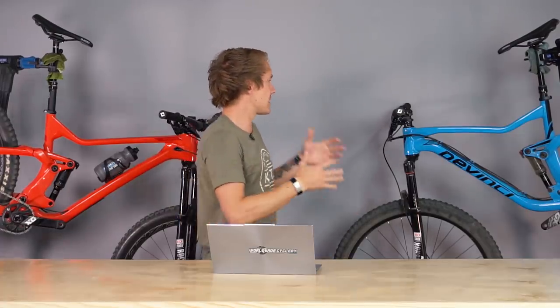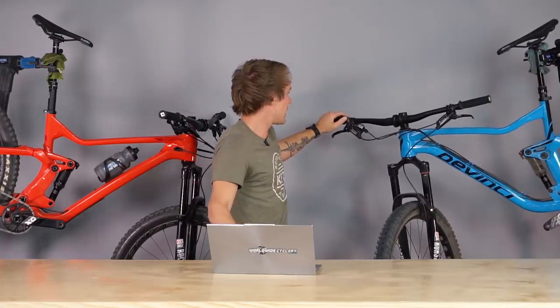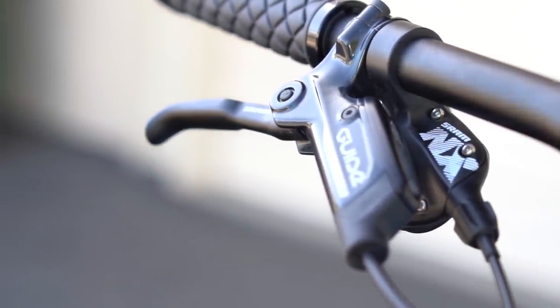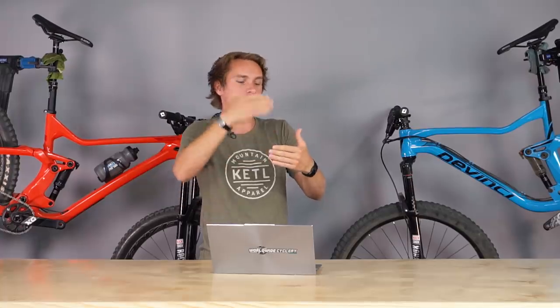Other little details: the dropper lever and the controls in general. The SRAM NX stuff, because it's on the entry part of the spectrum for SRAM drivetrains, doesn't have what they call matchmaker compatibility. That means you can't really dial in the positioning as well because the shifter is not connected to the brake lever. The shifter ends up too far over with no real way to adjust it unless you move the whole shifter to the other side, and then it's too close to your hand. You just can't dial in the controls as well, and it just doesn't quite feel as good.